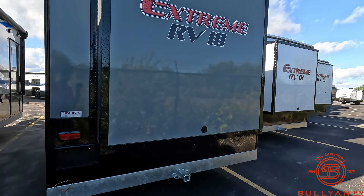Nice big full-length awning with LED lighting. Does have outside speakers as well.